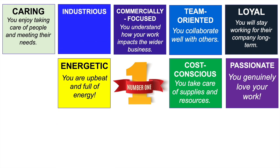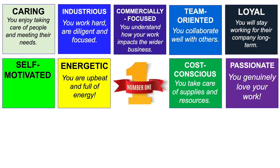The seventh word is COST-CONSCIOUS. If you're cost-conscious, you take care of company supplies and resources, which helps the company increase profits. The eighth word is INDUSTRIOUS — it means you work hard, you are diligent and focused in your work. And the ninth word is SELF-MOTIVATED. Self-motivated people get on with their work, they can be left alone, and they don't have to be constantly monitored or supervised.